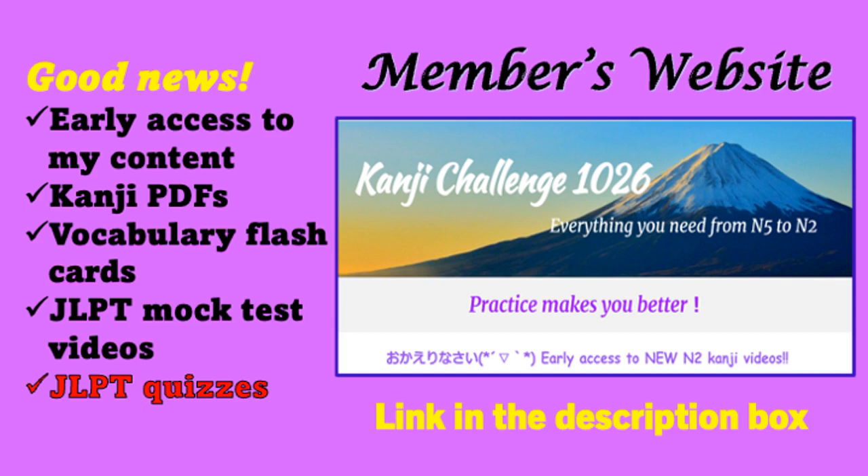Let me introduce Kanji Challenge 1026 Members Only Website. This is to support your kanji study. Everything is organized for you. You don't need to think or search what kanji to learn today — just follow the kanji videos on the page, or you can follow the kanji PDFs that come with it.